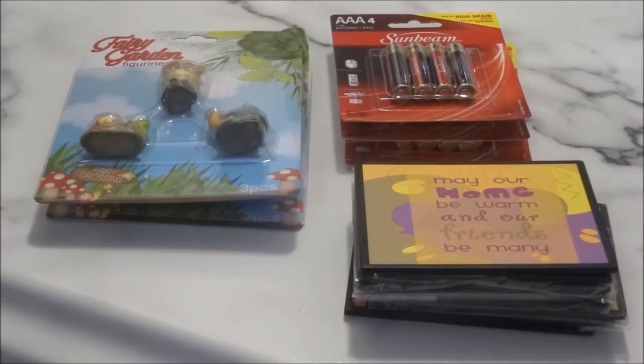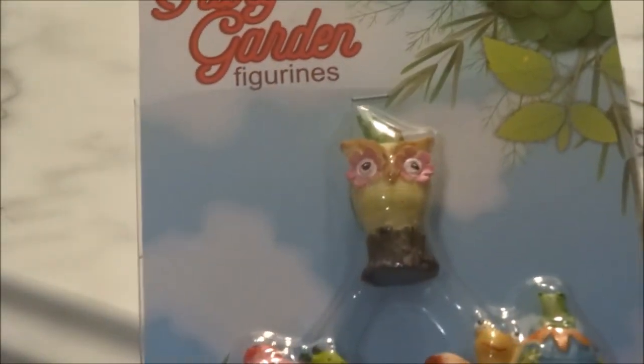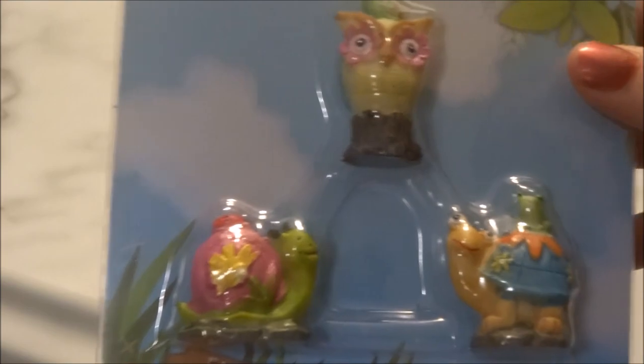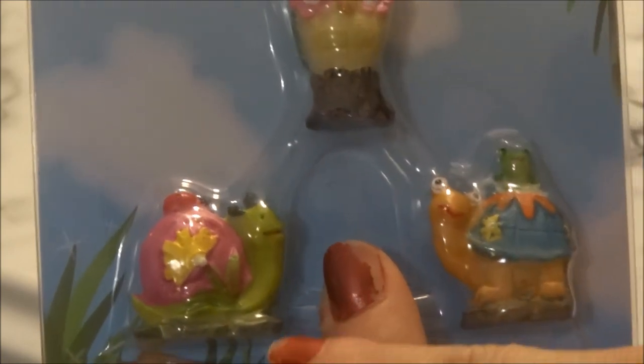I can't believe how quickly the Fairy Garden items have gone this year. I don't know if they'll be restocking — from last year I remember going a couple days after they came out and everything was already gone, and they did not restock. So I was only able to find a couple of Fairy Garden figurines. I knew they'd go quick, so I was glad to pick up these two packages. They're both the same and include the owl, the snail, and the turtle.